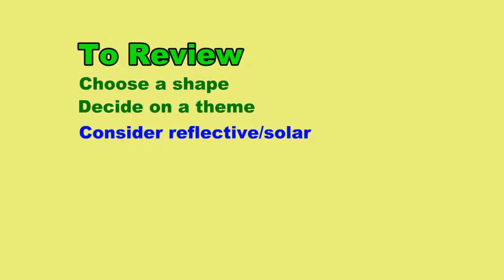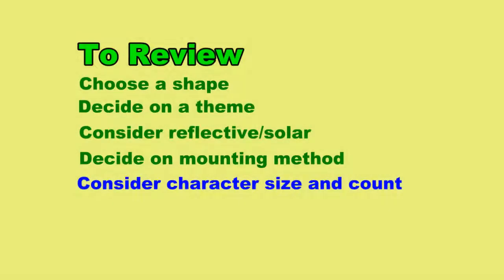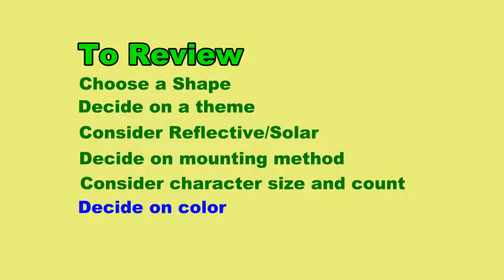Consider whether you would like to go with a reflective sign or a solar sign, or just stick with a standard. Also consider the mounting method you'd like to use, because that will help determine the style you need to choose. Determine the character size required for readability at a distance and the number of characters you need, because obviously the larger the numbers and the more numbers, the larger the sign. Not all products are available in all colors, so check the color palettes on the online catalog pages for what is available for any particular sign.